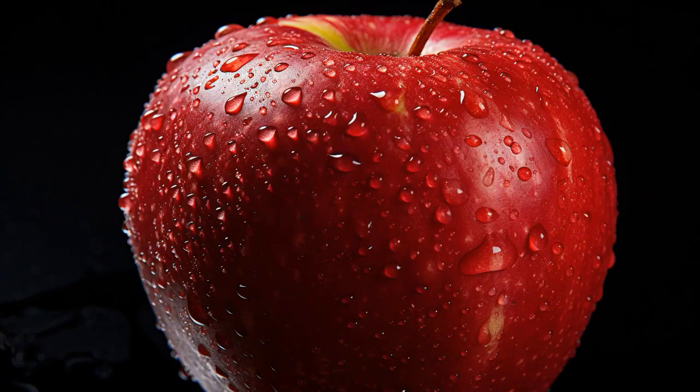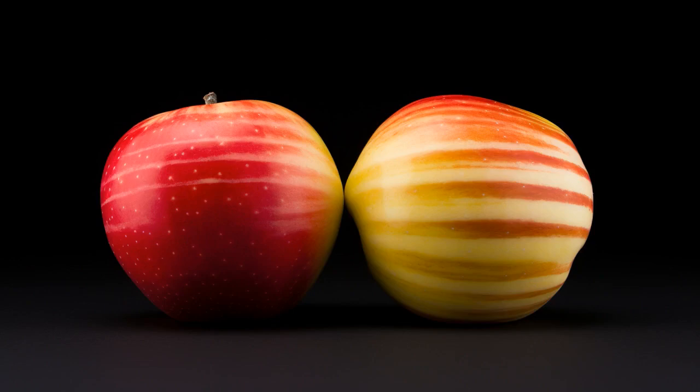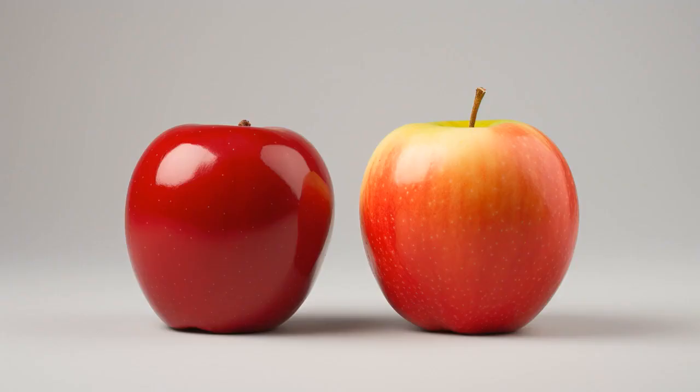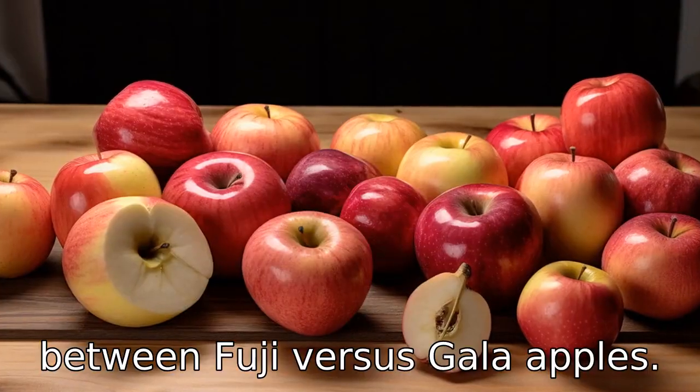Why don't Fuji apples ever play hide-and-seek with gala apples? Because they always find themselves in a crunch. And now, let us look at 11 critical differences between the two. Let's compare the differences between Fuji versus gala apples.